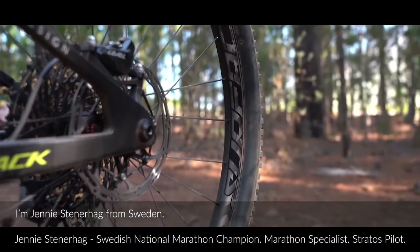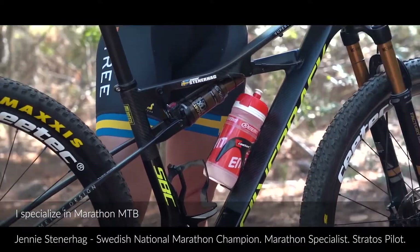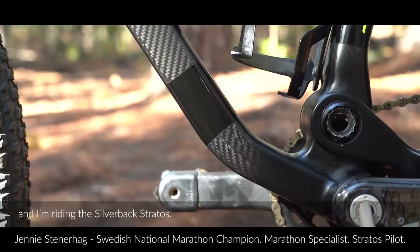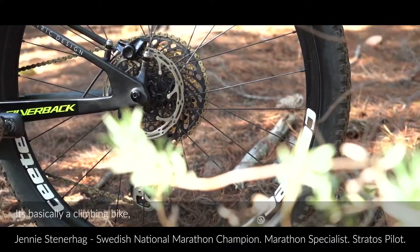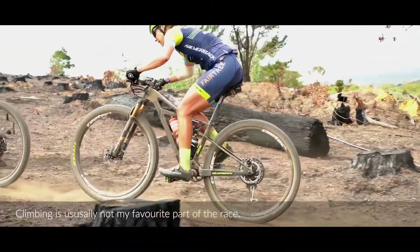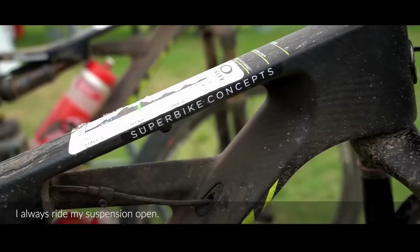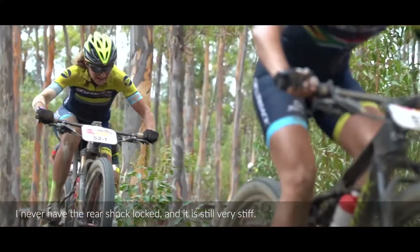My name is Jenny Stenerhag from Sweden. I ride long-loop mountain bike and I ride the new Silverback Stratos. It's basically a climbing bike and it's obviously helped me a lot with that. Climbing is usually not my favorite part of the race, but I always ride it open — I never have the shock locked — and it's still very stiff.